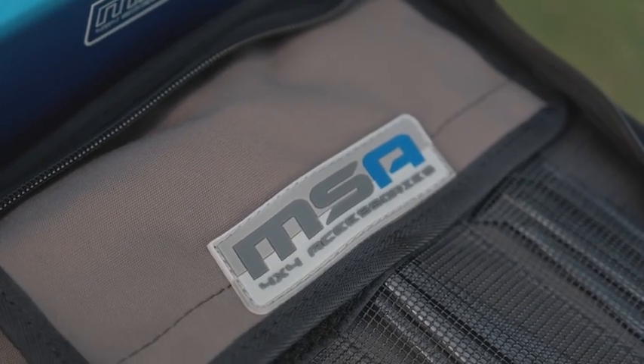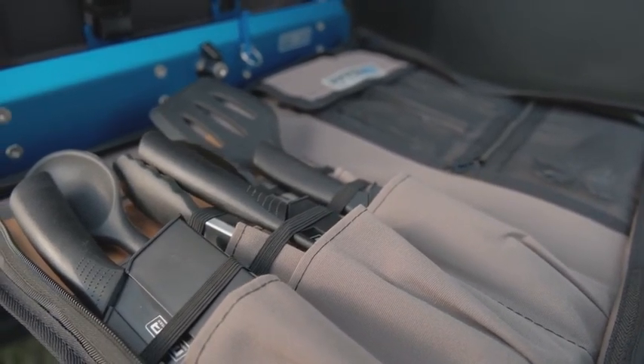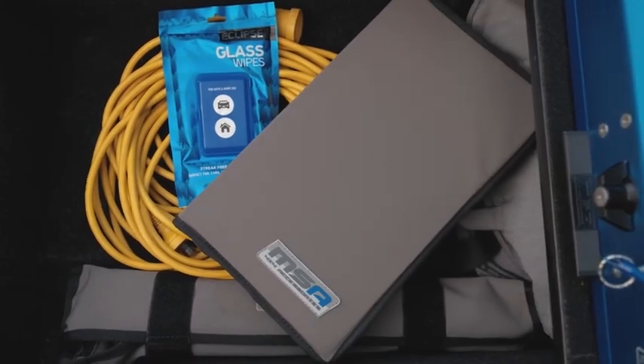It has everything I need for cooking — all my utensils, all my cutlery, knives — all in one really easily accessible place, and then packs away neatly into my drawers.